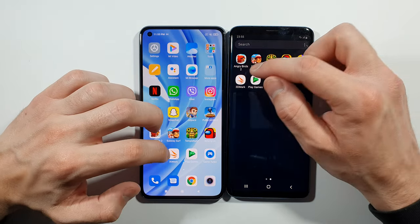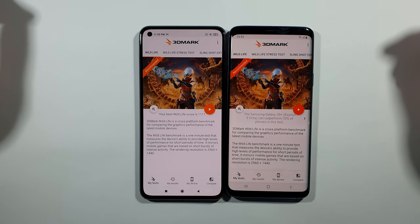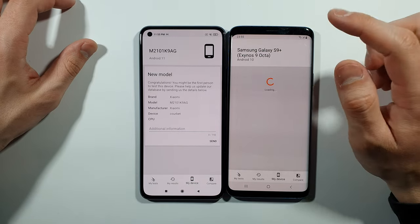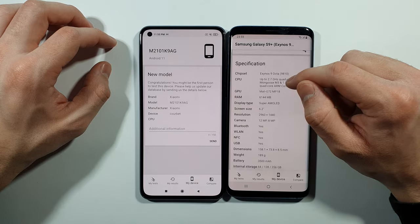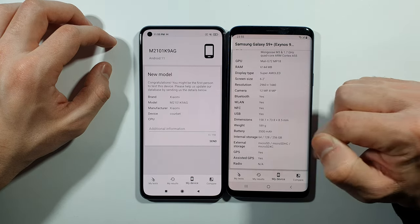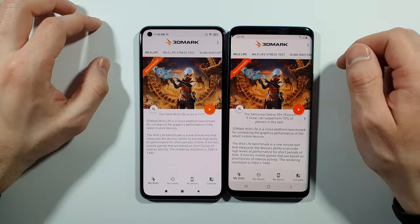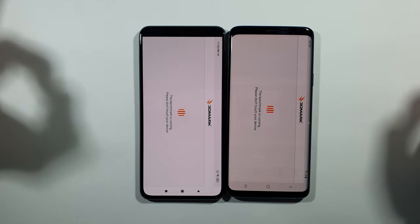3DMark Wild Life Test right now — we'll see which of these two devices is stronger in the graphics department. This is the S9 Plus Exynos variant: 6GB of RAM and 64GB of internal storage — this model is 64GB, though there are 128GB and 256GB options. Let's start the 3DMark Wild Life Test for graphic performance and wait for the results.